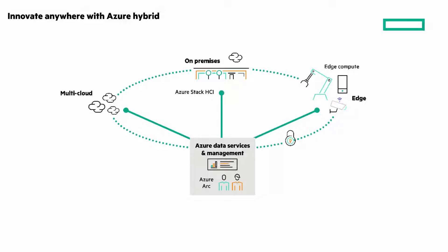We see a world where apps and data live everywhere — in the cloud, at the edge, in co-locations, and data centers. The potential for hybrid as a service is immense.